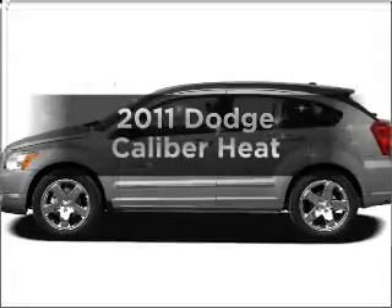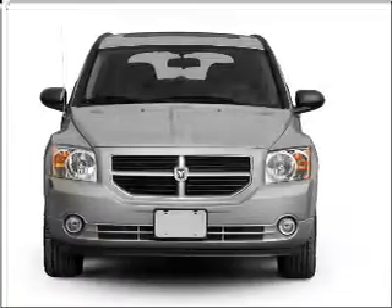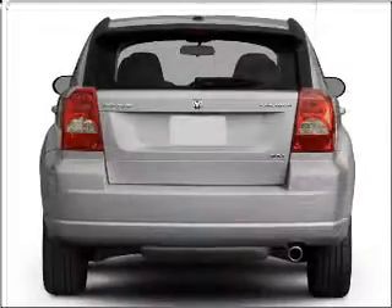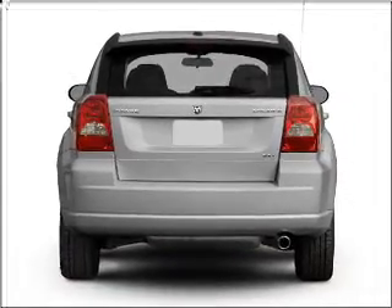Check out this 2011 Dodge Caliber. If you're looking for a first-rate auto, this one could be yours today. With an efficient four-cylinder engine connected to a smooth shifting transmission, anti-lock brakes help you bring your vehicle to a safe stop. Memory settings are just one of the extras.